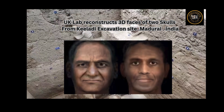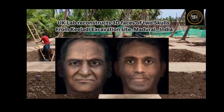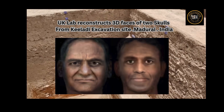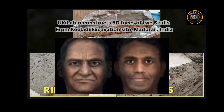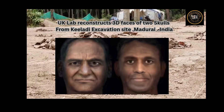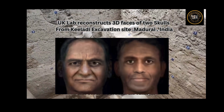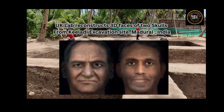Stature estimation was feasible for only 11 skeletal remains at Kondagai. Though insufficient to measure the height of the entire Kondagai population, the average height of males was 170.82 centimeters (5 feet 7 inches), while females averaged 157.74 centimeters (5 feet 2 inches), comparable to Codamanal where stature estimation was conducted on five skeletal remains, she added.